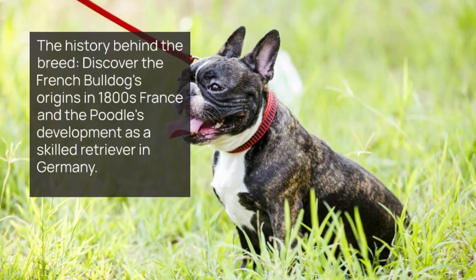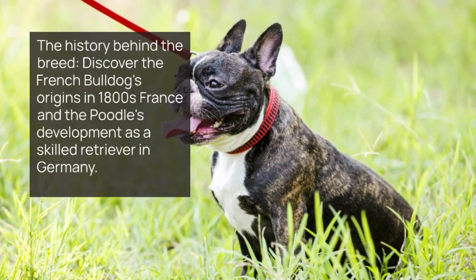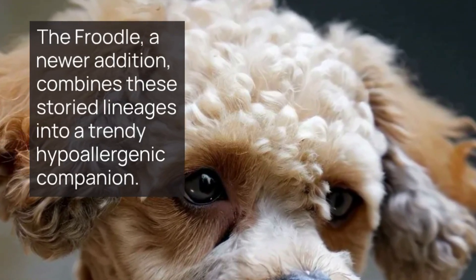The history behind the breed: discover the French Bulldog's origins in 1800s France, and the Poodle's development as a skilled retriever in Germany. The Froodle, a newer addition, combines these storied lineages into a trendy, hypoallergenic companion.